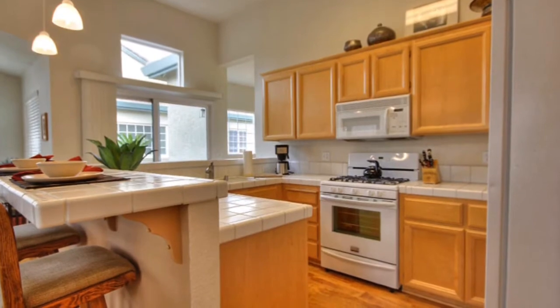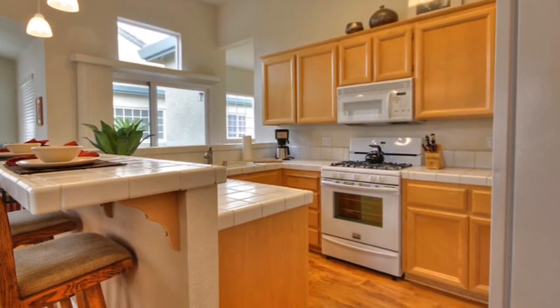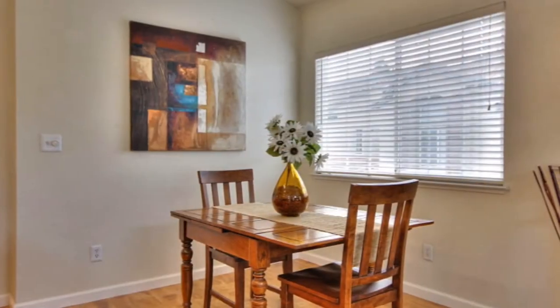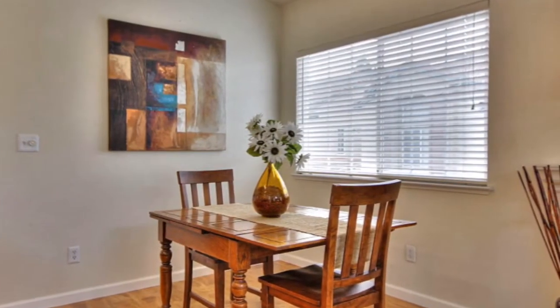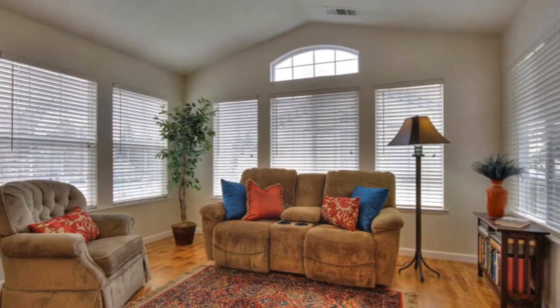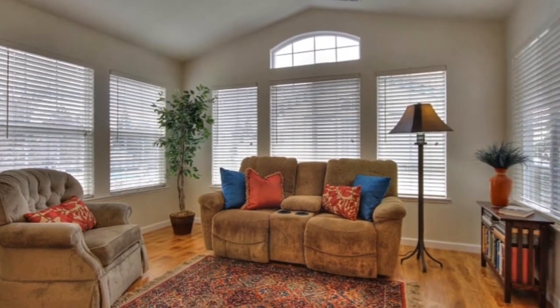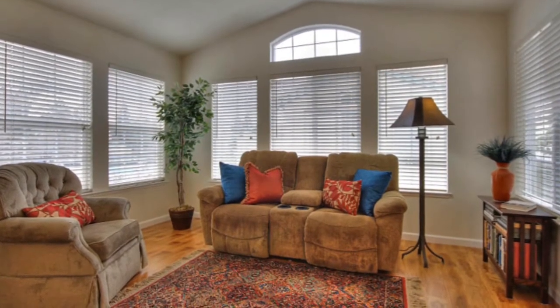The open floor plan is a great example of the great room concept, with the kitchen overlooking the dining and family room areas, making it great for entertaining and spending time with your family. Numerous large windows flood the home with an abundance of natural light.